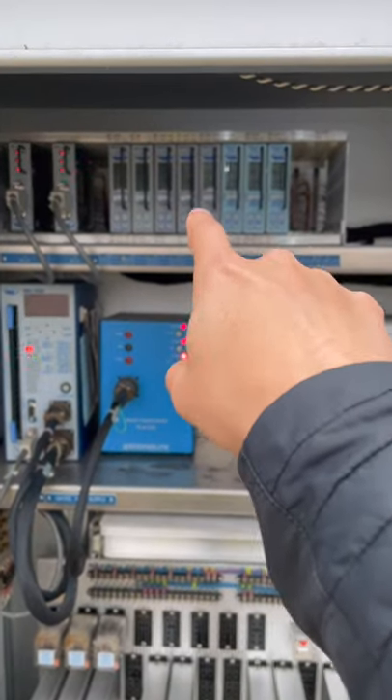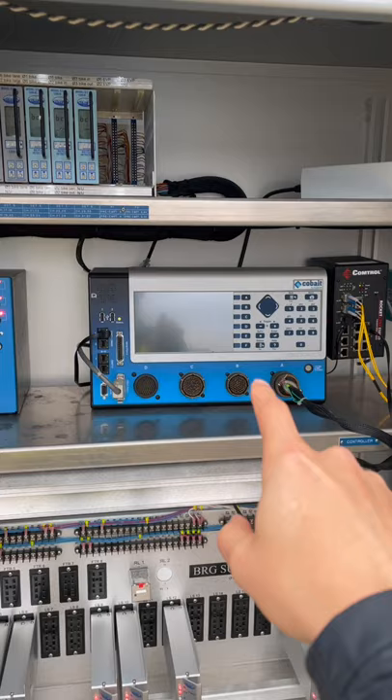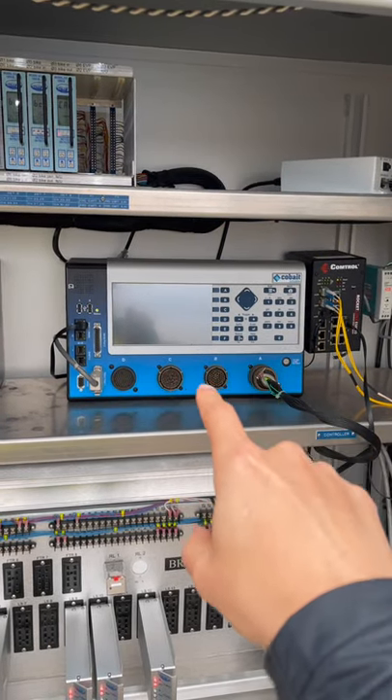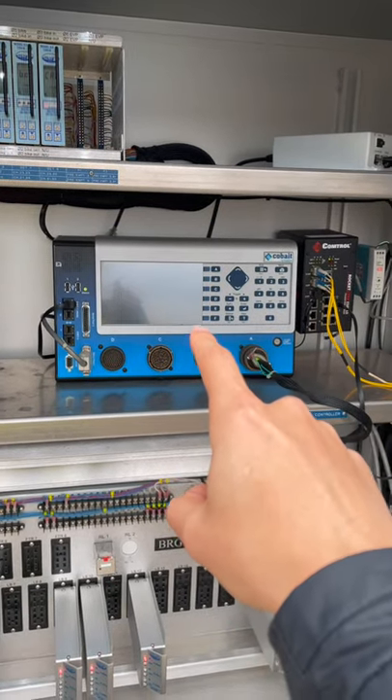These will process that your car is here and send another signal to the controller, which is like the brains of the traffic signal system. It will know that you're there and give you a green.